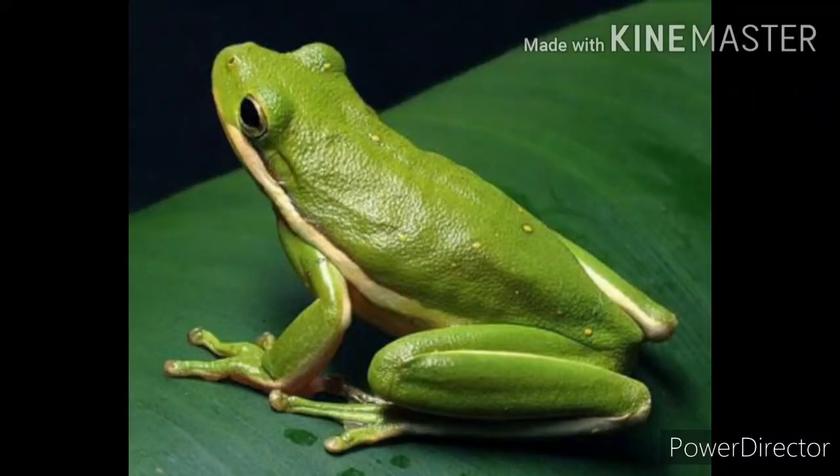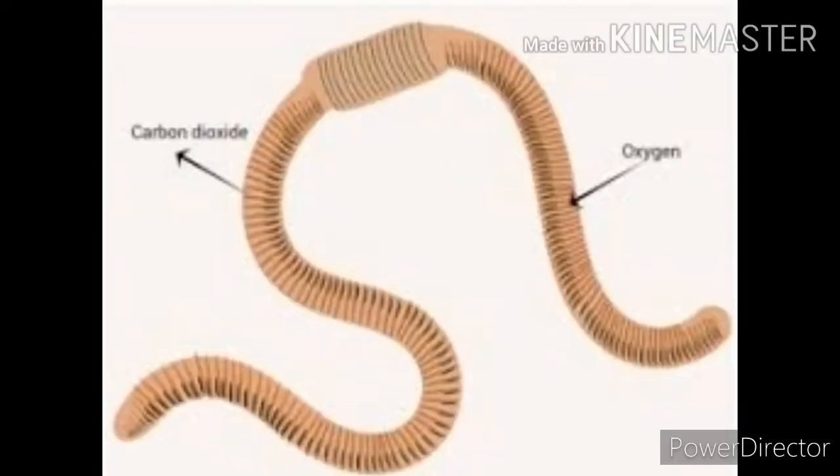Frogs and earthworms breathe through their skin. In insects, there are holes on their sides, and they breathe through these holes.